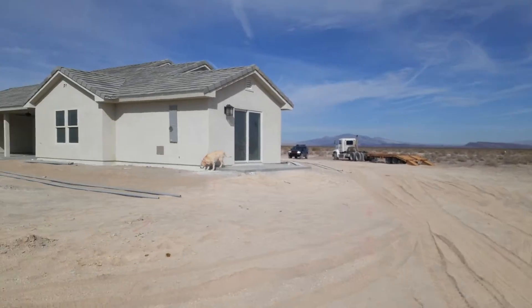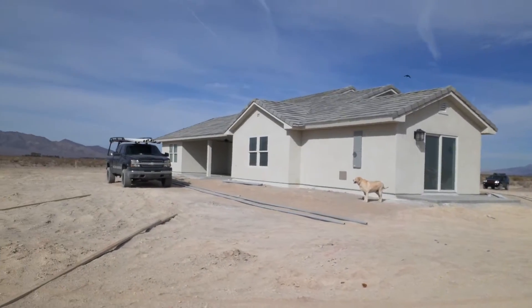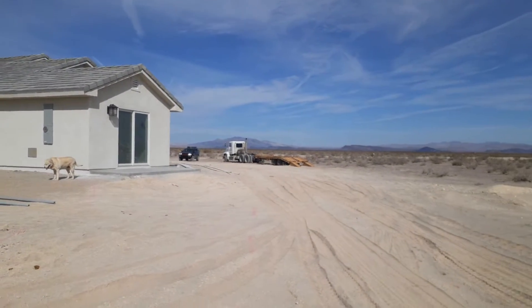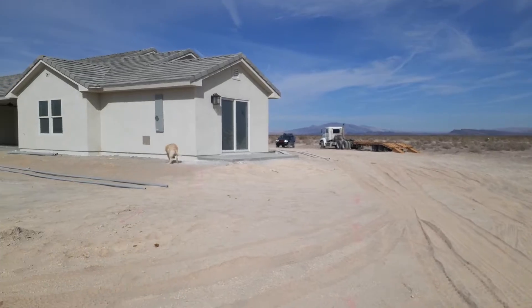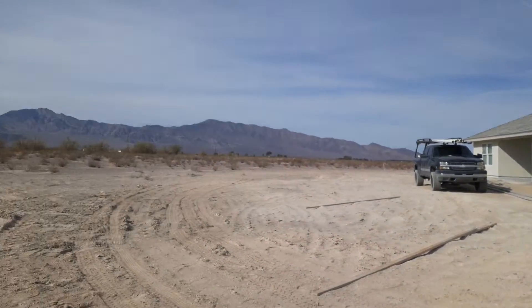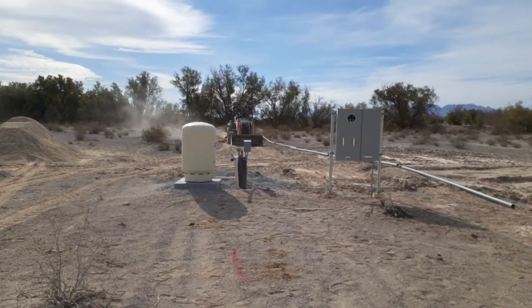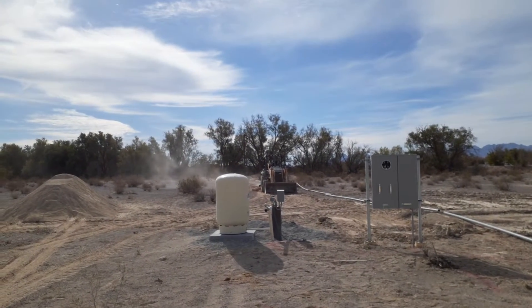What's up YouTube, house update! There's the house, truck for the backhoe, wifey sitting in the Jeep, painter in the backyard. They're pulling power in from the pole.